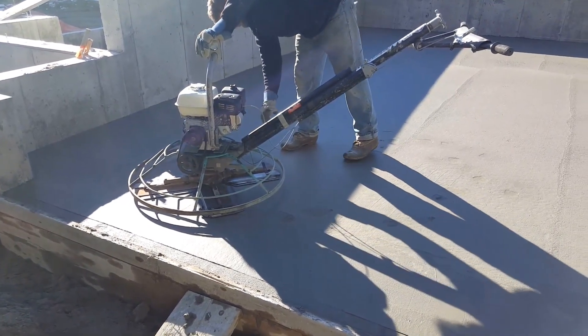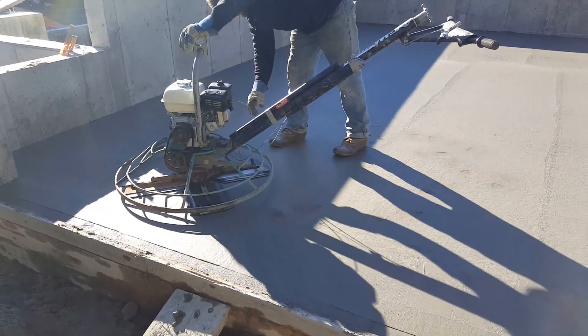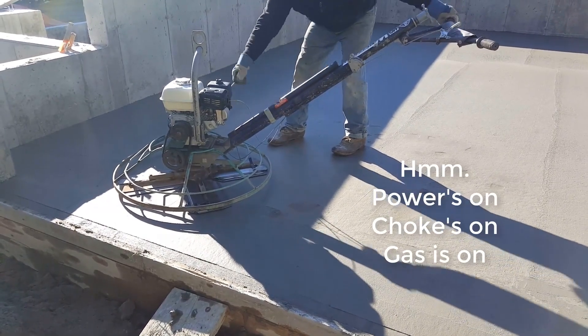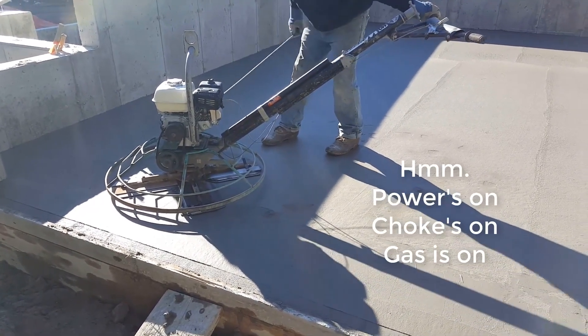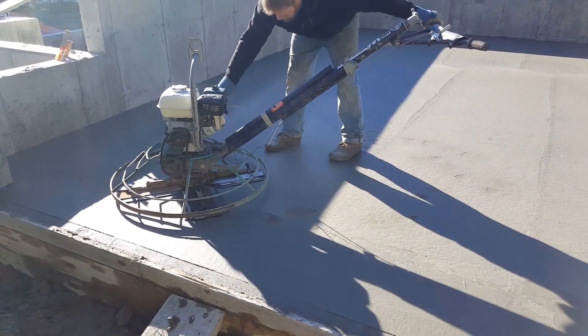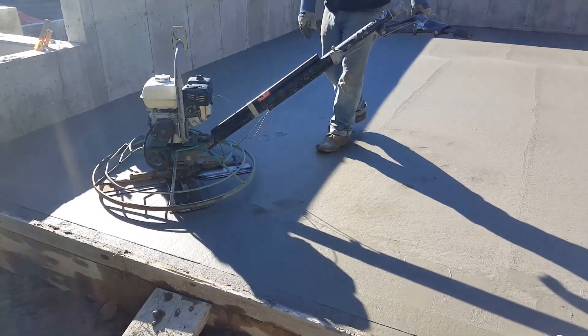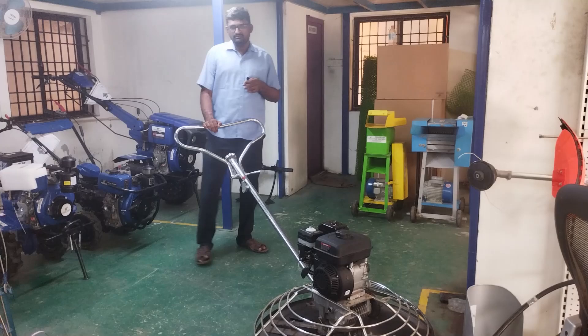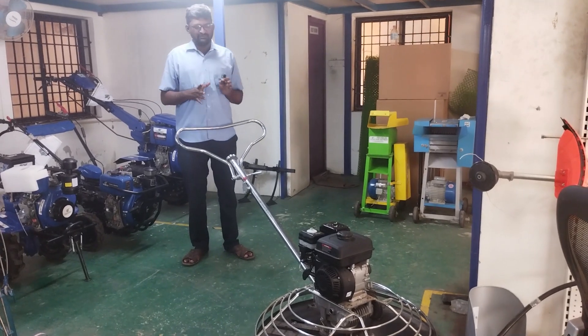If you look at the price, there is a difference between the prices. Then there are two frames — this is a stainless steel frame and this is an MS frame.